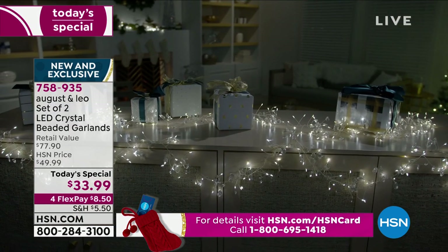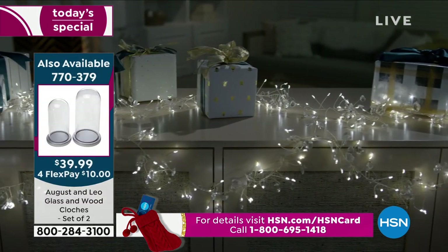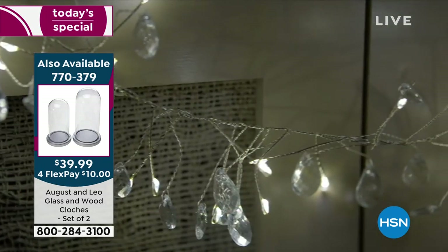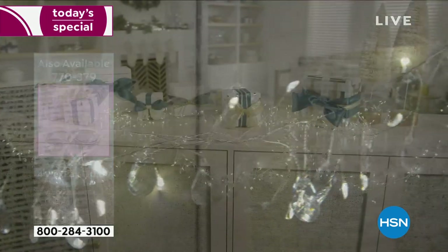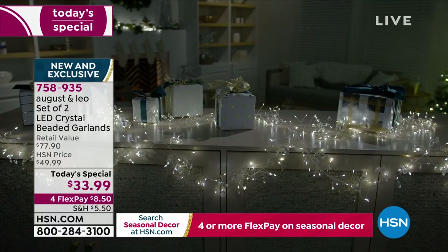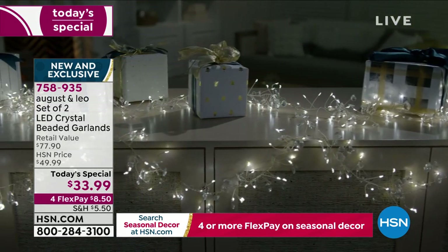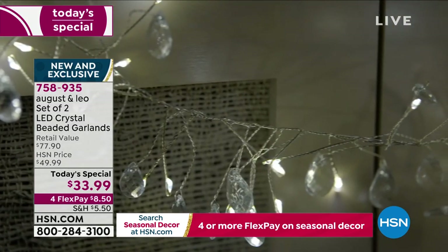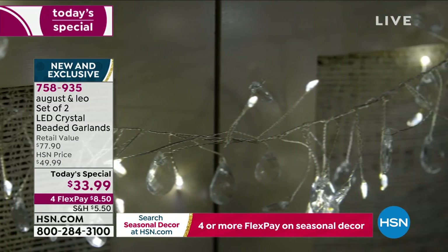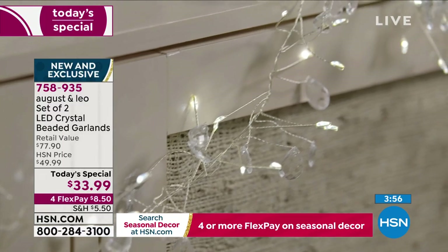You're only spending $8.50 to get this home. You can use any major credit card. And I'd like to give you $20 off — we're already giving you two for the price of one. If you apply for your HSN card, call the number on screen or go to hsn.com/HSNcard, and we'll give you $20 off. Take the $20 off and instead of about $34, you'll be spending just $14 for two beautiful garlands — 13 feet total.